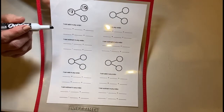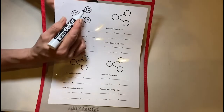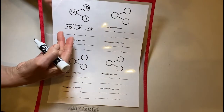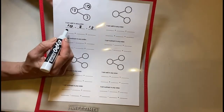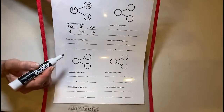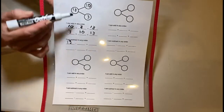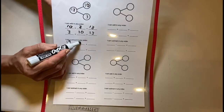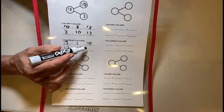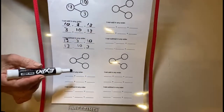Now you're going to come up with two addition problems and two subtraction problems that go along with that number bond — this is called your fact family. We say 10 plus 3 equals 13, then flip it: 3 plus 10 equals 13. For subtraction, start with the largest number: 13 minus 3 equals 10, and 13 minus 10 equals 3. That's how you fill in your number bond and create a fact family. Then you can do it again with different numbers.